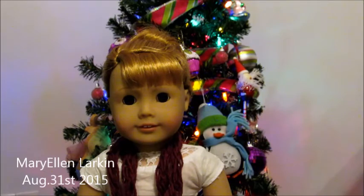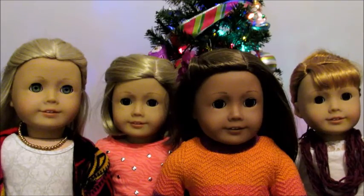My last doll, but certainly not least, is Mary Ellen Larkin. I got her recently — August 31st, 2015 — when I went to Orlando and bought her at the Orlando American Girl place, which was exciting because it was the first American Girl store in America that I went to. I had a lot of fun picking out Mary Ellen. I also short-form her name to 'Mel' sometimes — M-E-L for Mary Ellen Larkin.